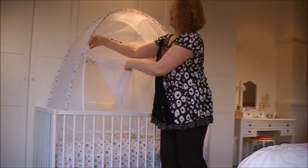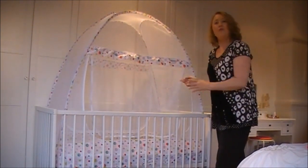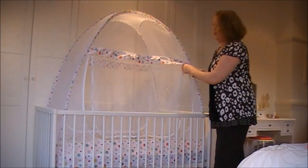You'll notice you can hook it up — there are little elastic tags under the frill, which makes it easy for you when changing the sheets on the crib.